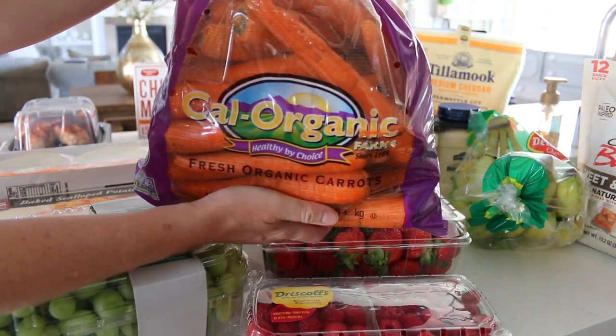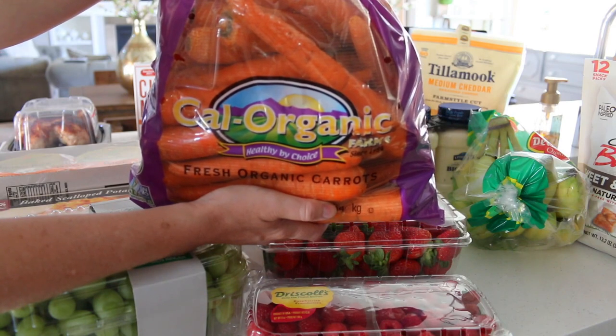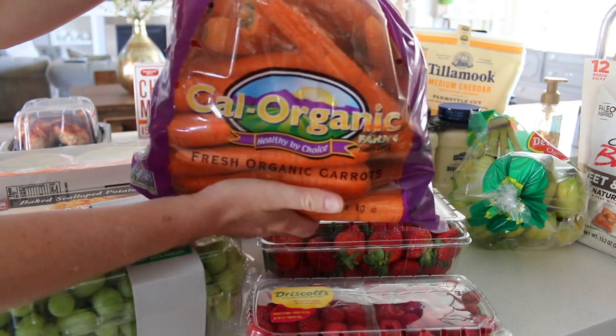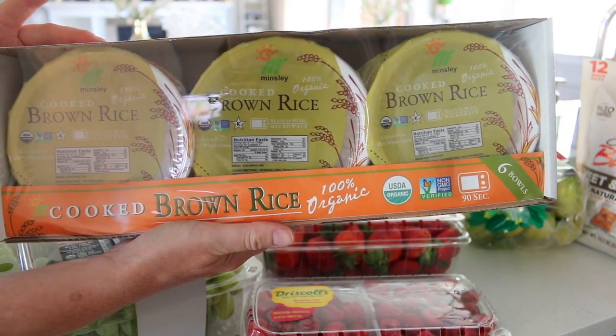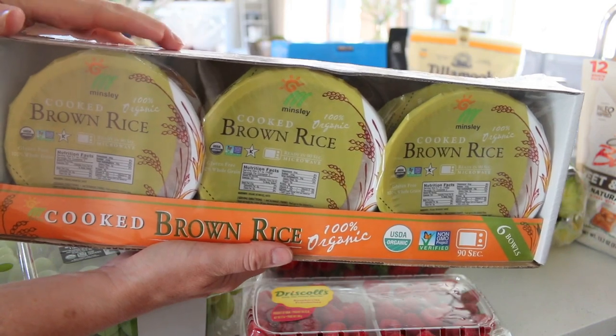Grabbed a huge bag of organic carrots. I love to eat carrots — just snack on them, they're great to add to lunches. I also make a lot of chicken noodle soup which I use the carrots for. This was also a new purchase: brown rice rice bowls. They're pre-cooked and Jeff got them to take to lunch, and I'm probably gonna try them too.